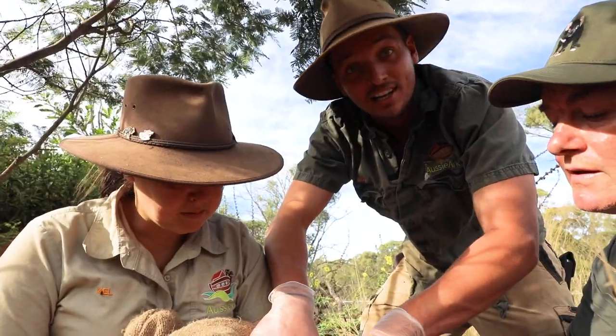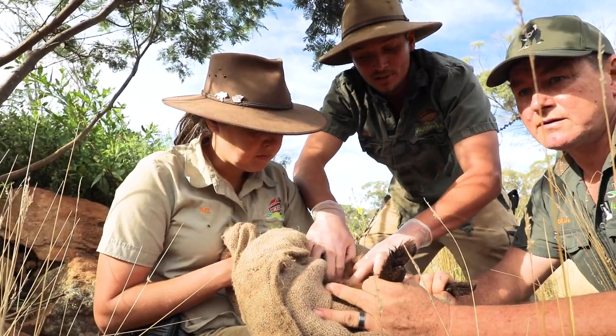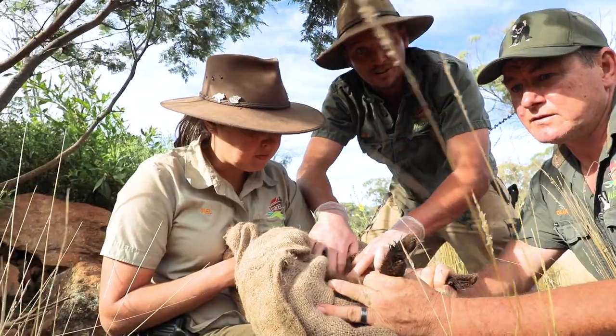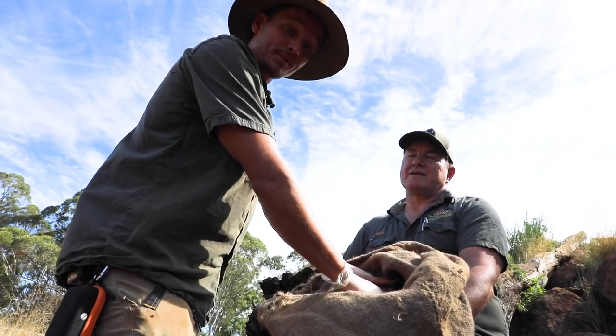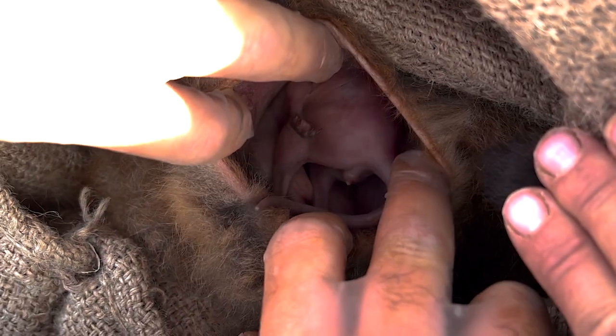These wallabies can have up to three joeys at a time. One can be at foot drinking a certain type of milk, she can make a different formula for the one that's in her pouch, and also be pregnant with her third at the same time. We're checking this pouch and there's a joey in there, which is super exciting as we haven't put a male in here in a while — so it is showing embryonic diapause.